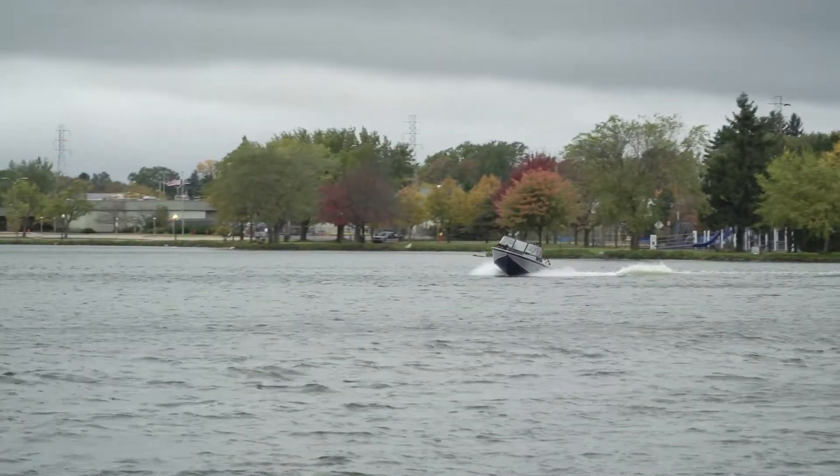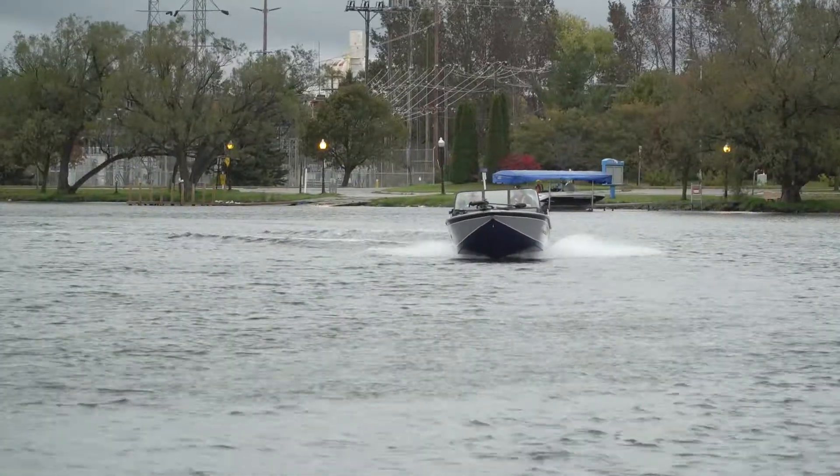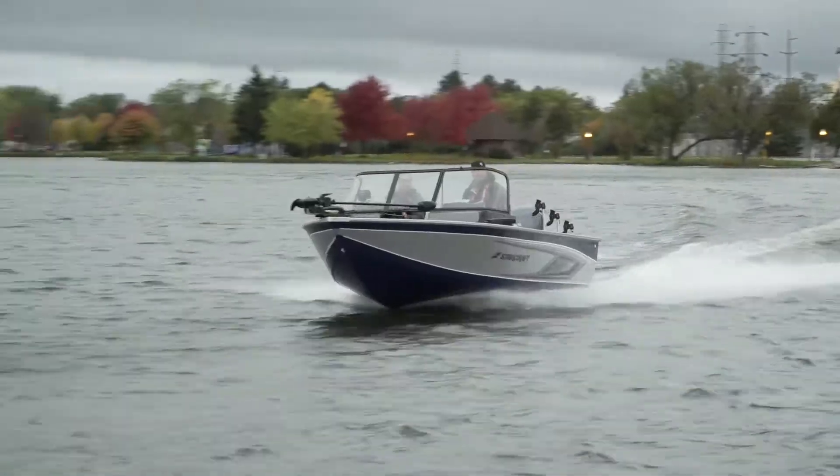Final word: the Delta 178 FXS is a great, versatile fishing boat that can help you stretch your season well into weather like this.